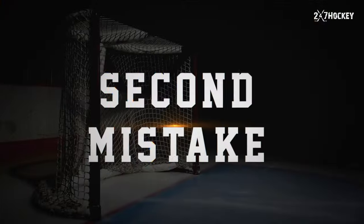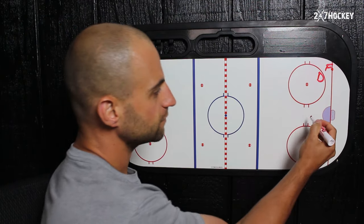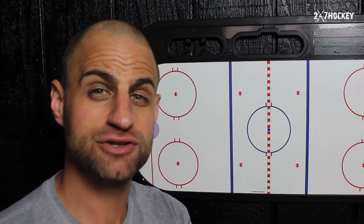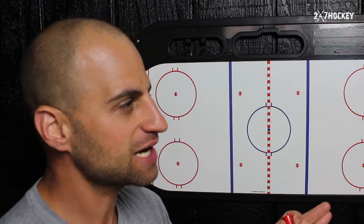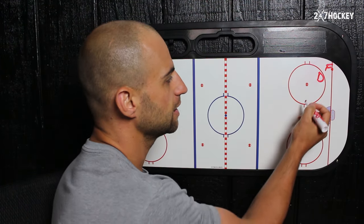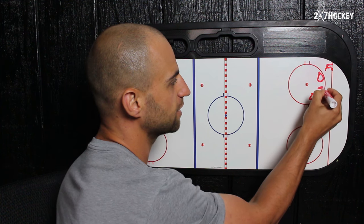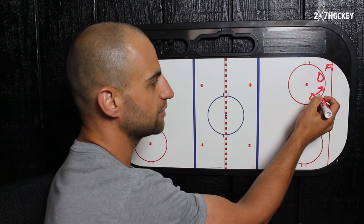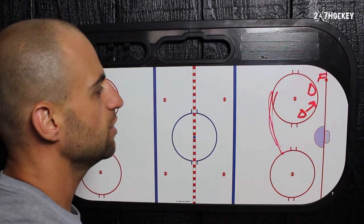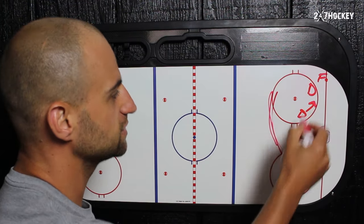A second huge mistake that I see defensemen making in the zone when they're in front of the net: their feet are pointed in the wrong direction. The direction your feet are pointing is so important. One thing that will happen is your feet are just pointed and you're looking right down at the puck. The problem with that is you're not able to see what's going on behind you.